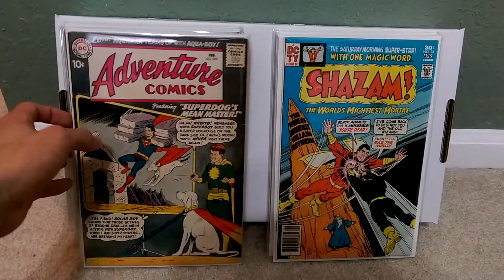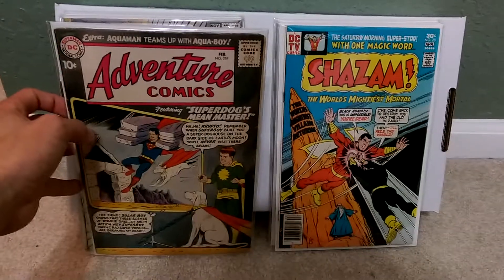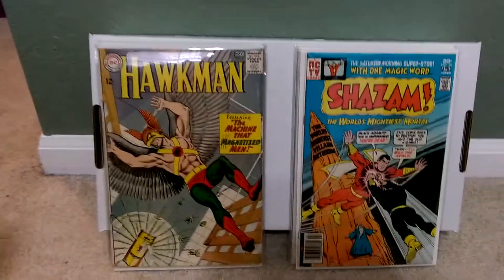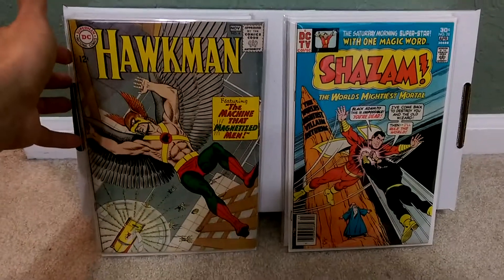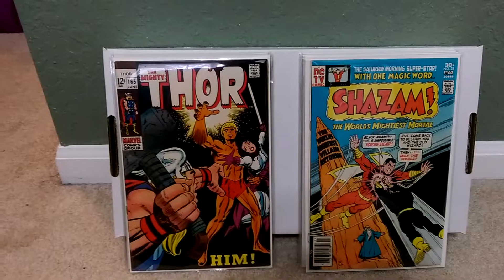The first book from the pre-1970s that I'm going to get graded for sure is Adventure Comics — the first Aqualad. Then I will be getting Hawkman number four, the first Zaytan appearance. And then this is where the issue comes up.